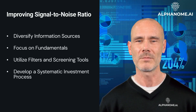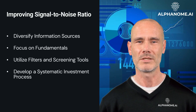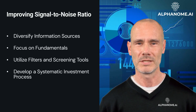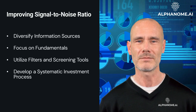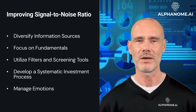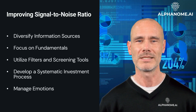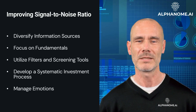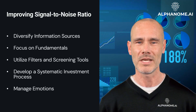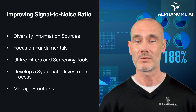Fourth, develop a systematic investment process. Having a well-defined investment process that incorporates quantitative and qualitative analysis can help investors consistently identify and act on reliable signals while filtering out noise. Fifth, manage emotions. Emotions like fear and greed can amplify noise and lead to impulsive investment decisions. Investors should strive to maintain a disciplined and objective approach to decision-making. By improving their ability to discern signal from noise, investors can make more informed and rational decisions, increasing their chances of achieving their financial goals.